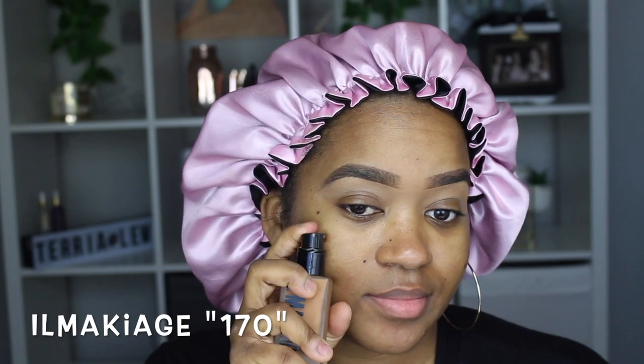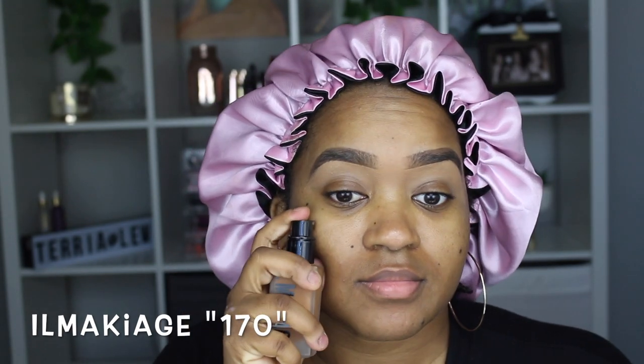I couldn't decide which foundation to use on this day — I had a lot of time to just play with different foundations. This is right after I recorded my previous il Maquillage video and I wanted to compare the il Maquillage color to three of my other favorite foundations, just to see how much of a color difference there was. It was surprisingly very different. Right here you see me putting on the il Maquillage in color 170, just trying to blend it out.